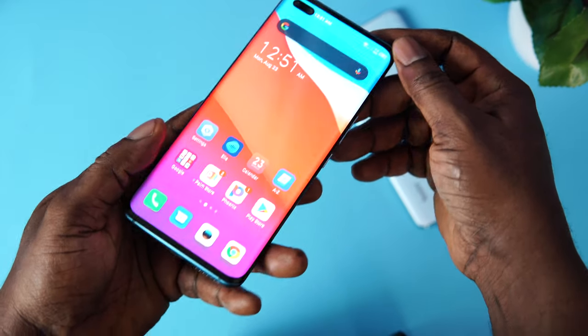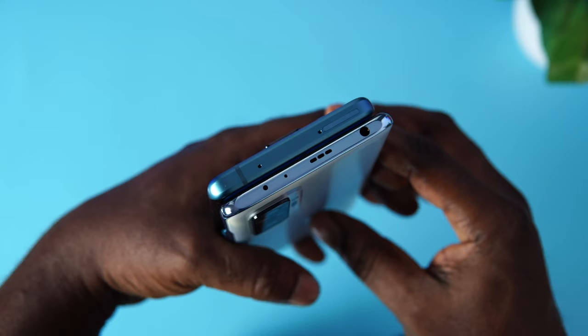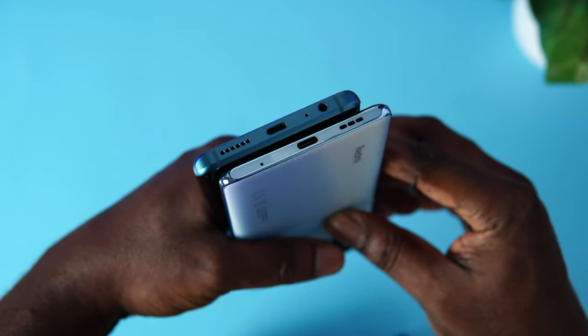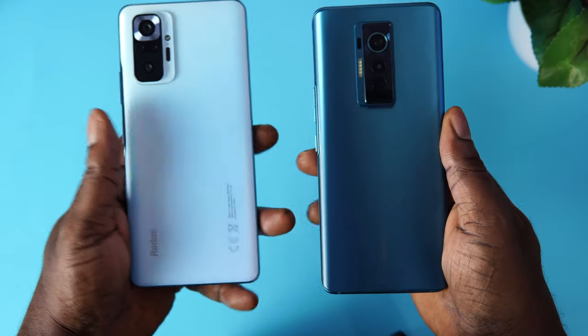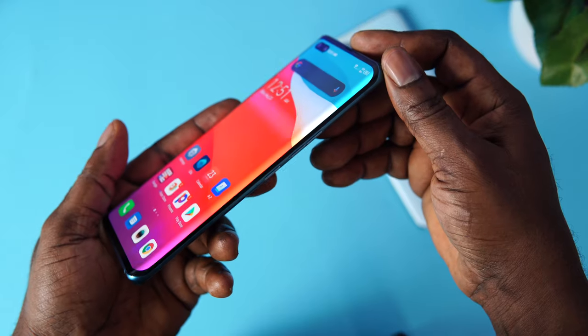Both are well made even though they both feel very fragile. The curved design construction of the Phantom X is on another level, and keeping it side by side with the Redmi Note 10 Pro makes me appreciate it even more. But do let me know which design you prefer in the comment section below. As for me, the Phantom X wins in this regard.